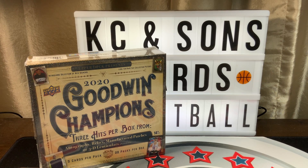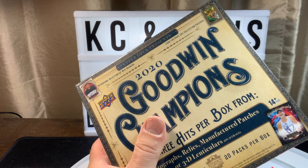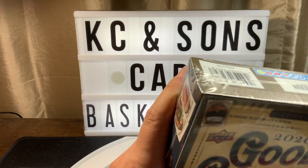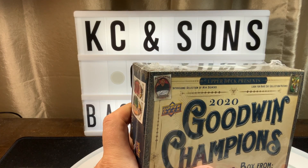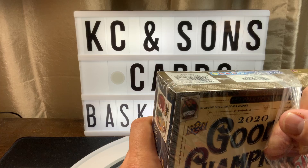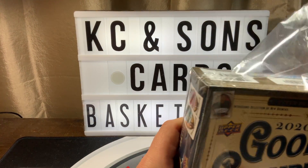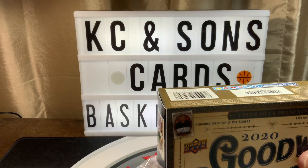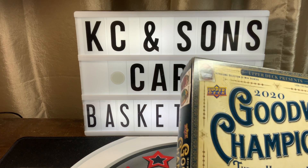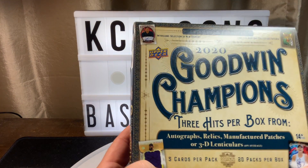What's up YouTube? Casey with Casey and Sons Cards. Got a little something different - I have 2020 Goodwin Champions. If you scroll back on our videos, I did 2018, I believe, or maybe it was 2019. I have 2018 and 2019. I was not a fan of them and probably wouldn't have gotten involved this year if it hadn't been for the fact that apparently there are a lot of Jordans in this year's.